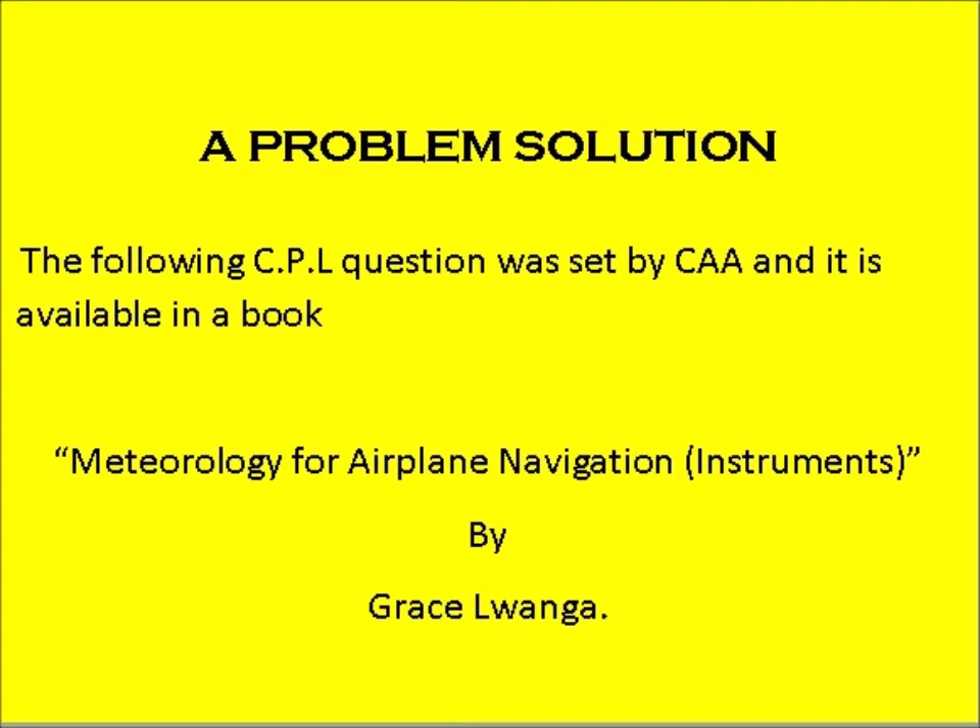The following CPL question was set by the CAA and is available in a book called Meteorology for Airplane Navigation Instruments by Grace Luanga.